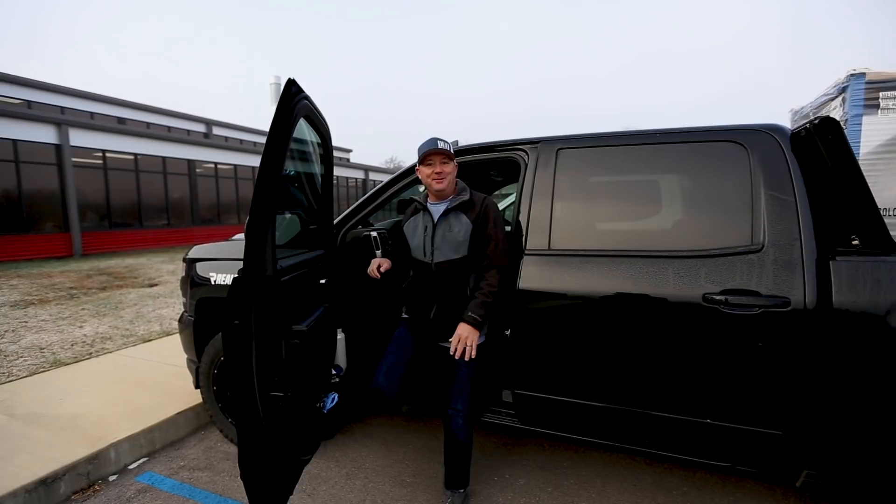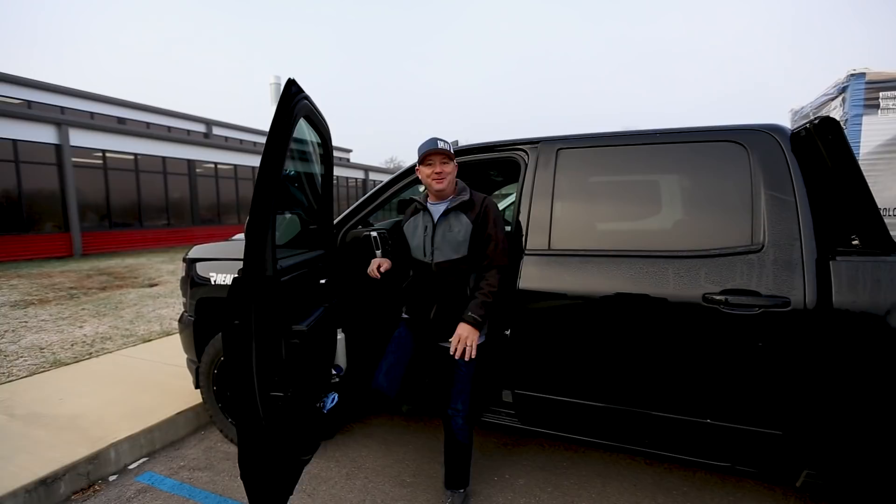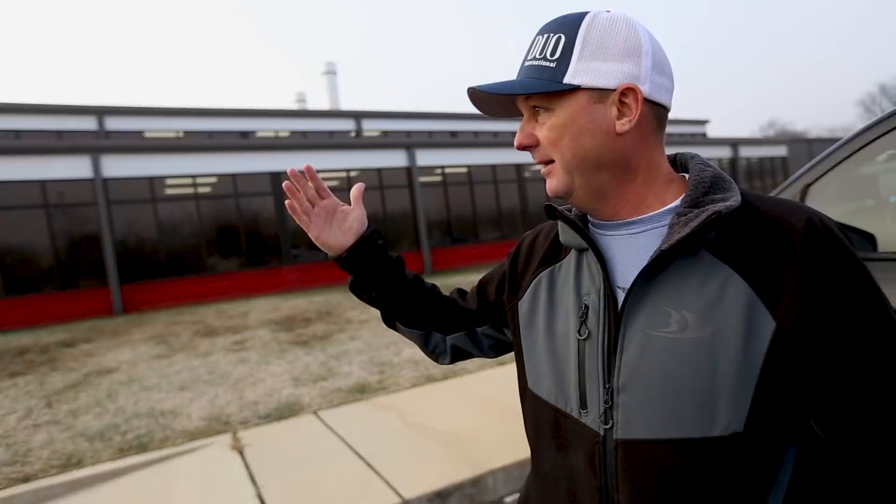We made it all the way from Minnesota down to the Vexus plant. Here we are — it's quite a drive, but we made it. We're going to do a little meet and greet here and hopefully show you guys what the plant looks like.